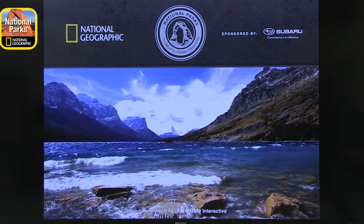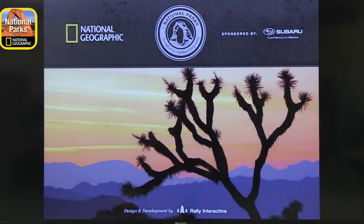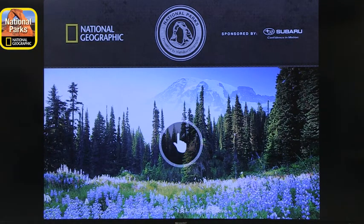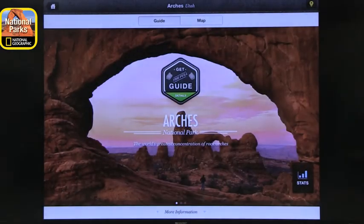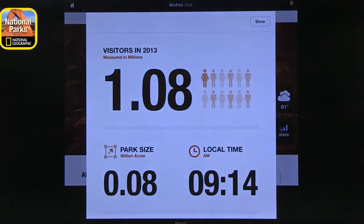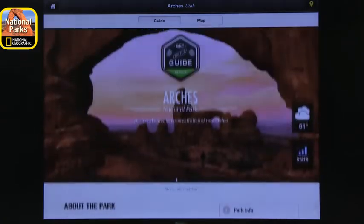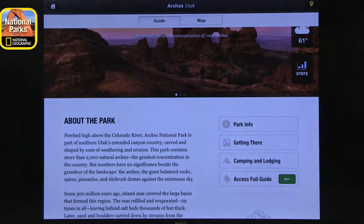It's even better if you can get there in person and use the app to find your way and find the best spots to go. You can see a fantastic collection of photographs that allow you to visit different places. For example, Arches National Park in Utah — you get weather, stats about visitors, park size, information about the park, how to visit it, how to get there, camping, and a full guide. To get the full guide you do have to pay, but the basic app is free.